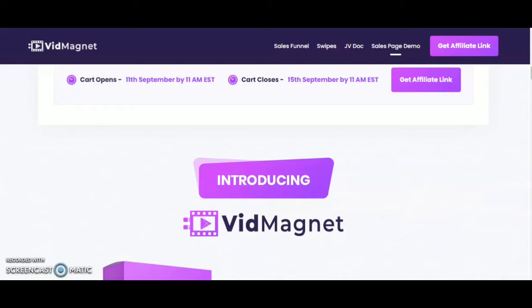In this video, I am going to share with you a review of a product called VidMagnet. This VidMagnet is going to launch on 11th September at 11 AM EST, and the launch is going to end on 15th September at 11 AM EST.